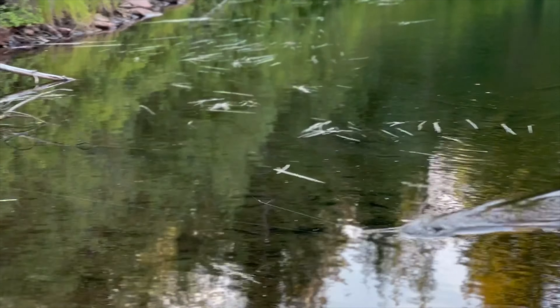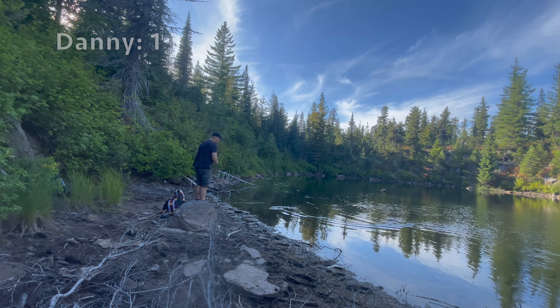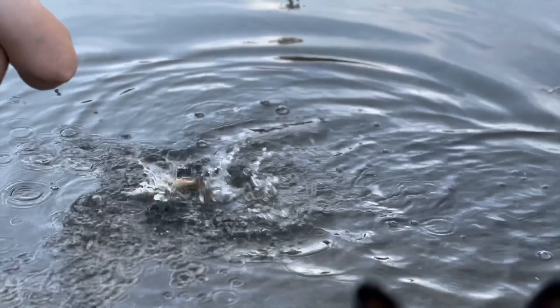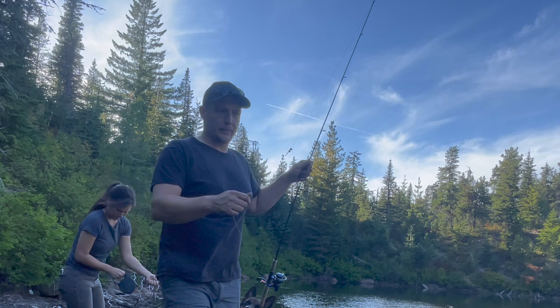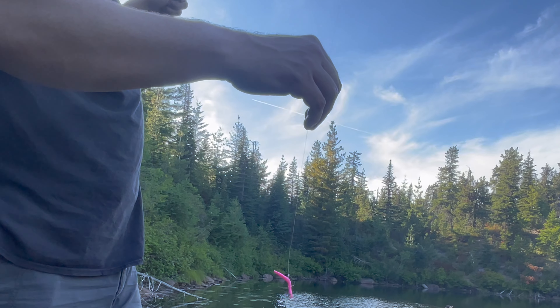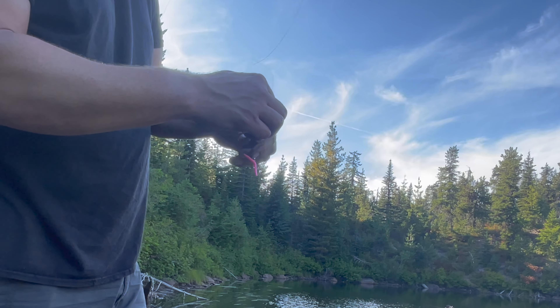Fish just jumped! Fish just jumped. Okay, there's fish in here. Got a hit already? Yes — oh shoot. That's a fish on, that's a fish on guys!